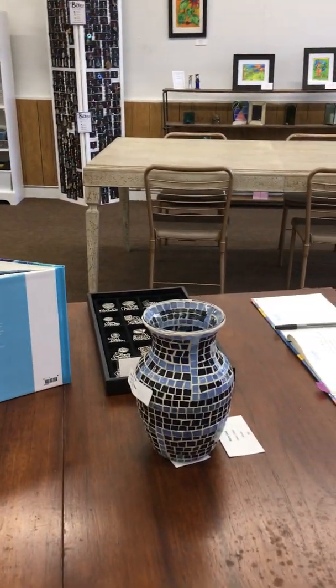All kinds of gift ideas. We have some mosaics by Eileen O'Brien.